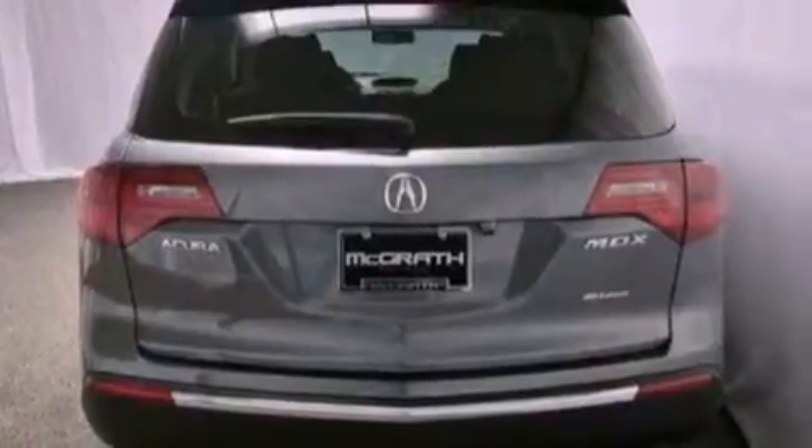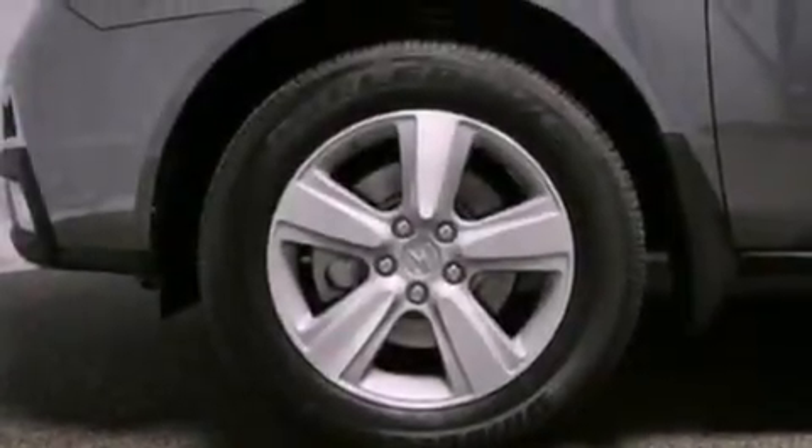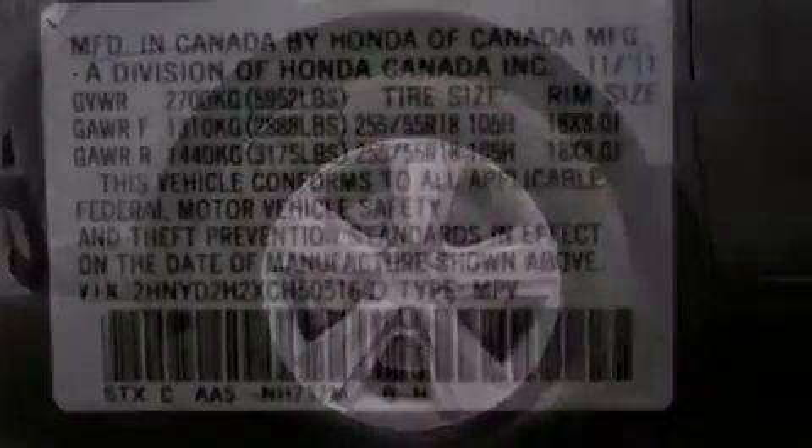Its top features include a rear-view camera, a moonroof, heated front seats, satellite radio, aluminum wheels, and traction control and stability control systems.